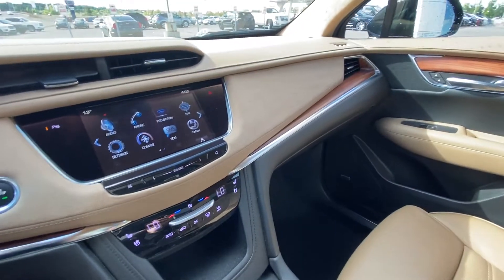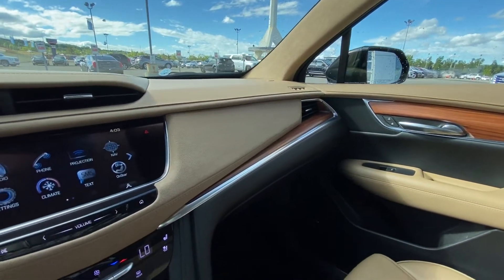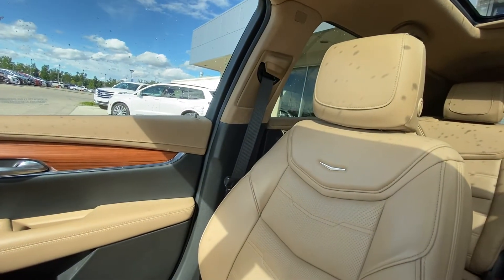We have the tri-color interior with caramel leather on top, suede in the middle, and black leather on the bottom. Bose audio throughout, with caramel color leather heated and ventilated Cadillac seats.